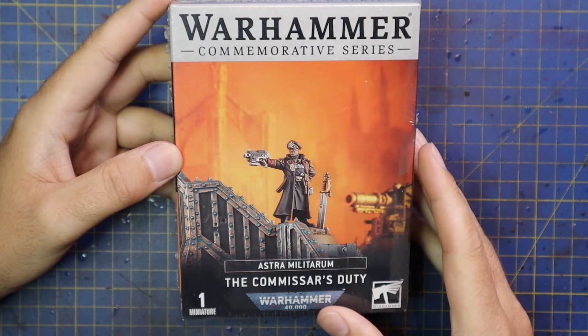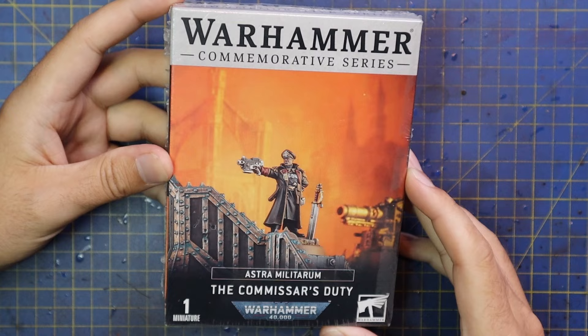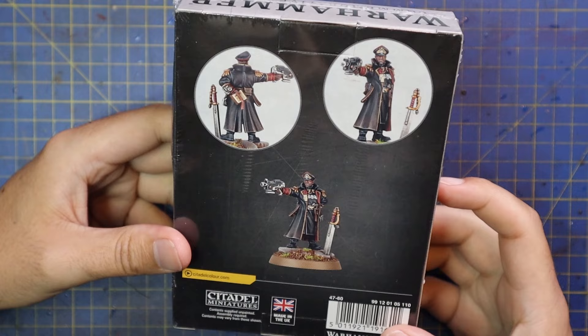Without further ado, let's get painting another Commissar. This is the commemorative Commissar's Duty, which suggests he is about to execute a poor guardsman for cowardice — but that's the name of the game when it comes to the Imperium. He's a beautiful miniature. Like I said at the beginning, I got this guy at Warhammer Fest.